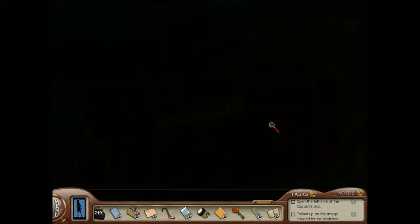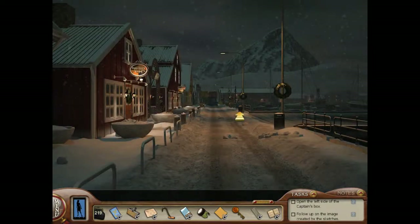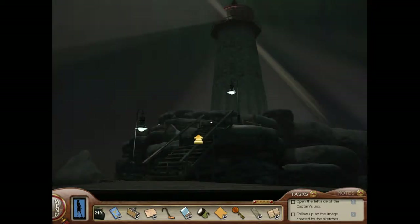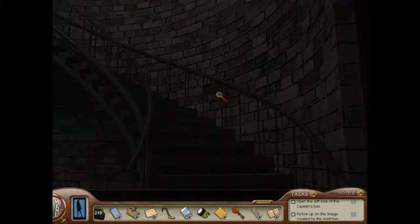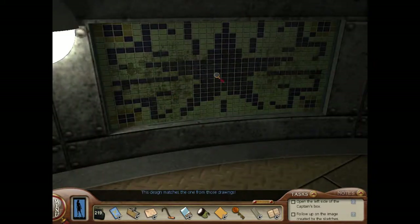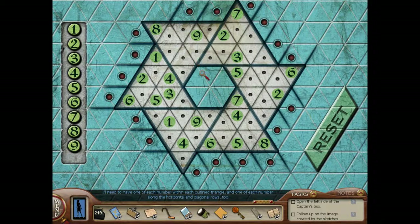Navigation! Why am I going here? I just want to go on a snowmobile so bad. Let's go to the lighthouse. I love that it's still shining bright. Let's go inside — I want to see what the thing is upstairs before Dagny really interrupted. And I know what's behind us — this design matches the one from those drawings. Another puzzle! I'll need to have one of each number within each outlined triangle, and one of each number along the horizontal and diagonal rows too. It's like Sudoku.